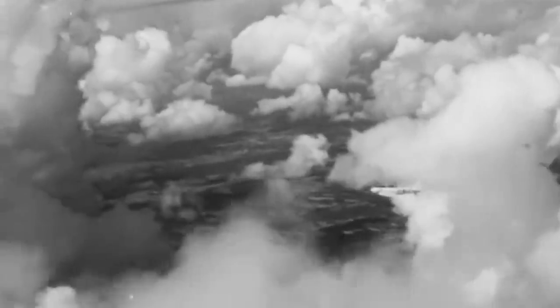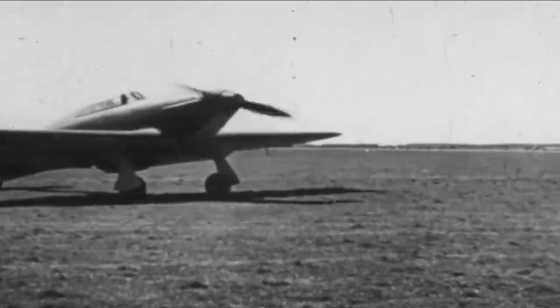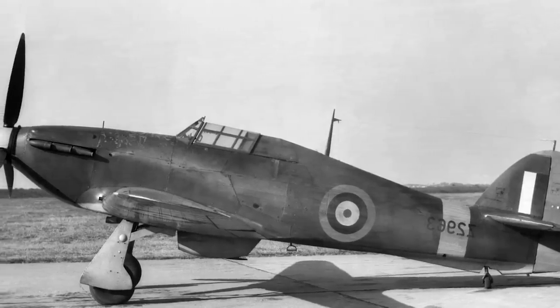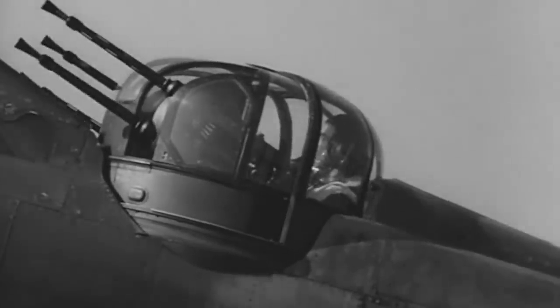Initially, the Bolton-Paul Defiant proved to be quite successful against the Luftwaffe, earning the endearing nickname of Daffy. It was also commonly mistaken for the Hawker Hurricane fighter, so German pilots would attempt to bring it down from the rear, as the Hurricane had no rear-facing guns. This confusion led to several early victories against the Luftwaffe. However, this success was short-lived. Once the German pilots recognized the error, the Luftwaffe changed tactics and began to attack from the front or below, leaving the aircraft completely defenseless against this new maneuver and resulting in several losses.